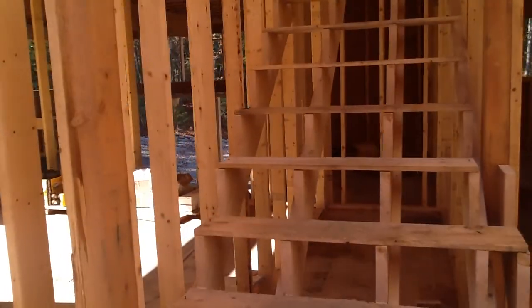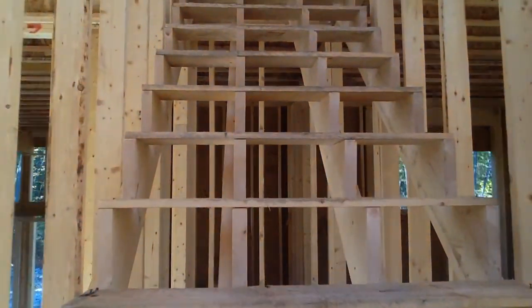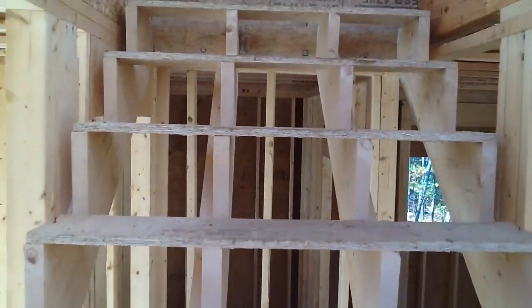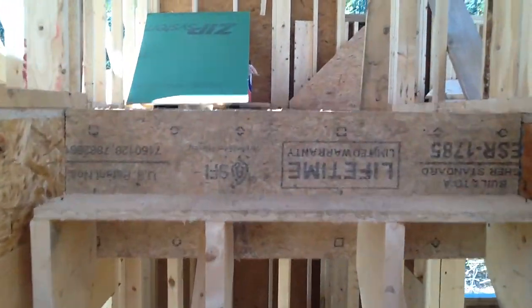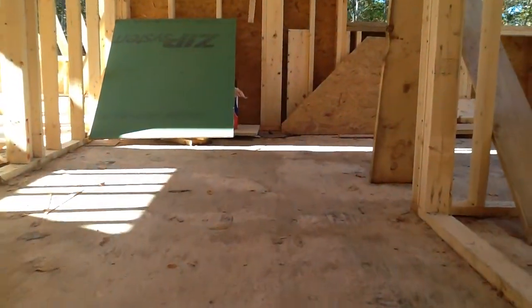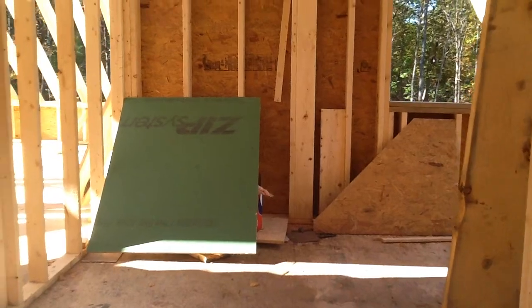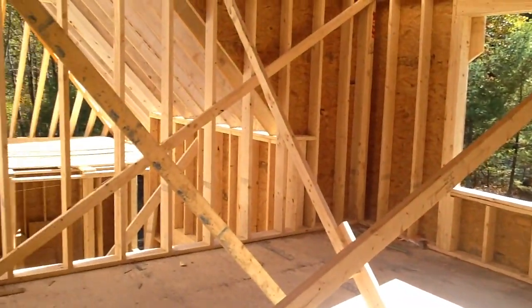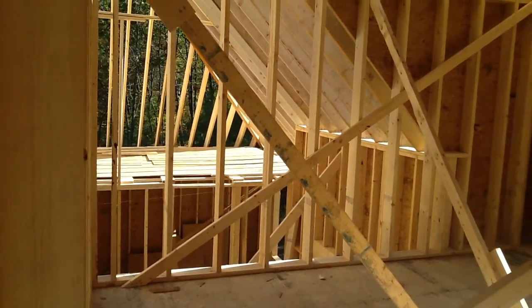Work our way up the stairs. I expect these are temporary stairs for getting up and down — eventually they'll be replaced with some hickory hardwood. Making a turn into what will become my office, which is one of the rooms up here.